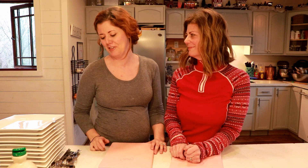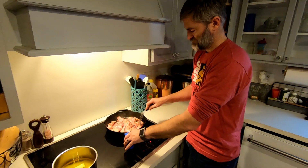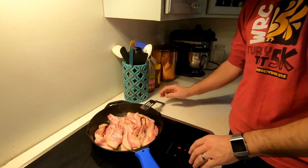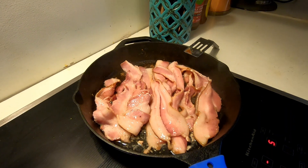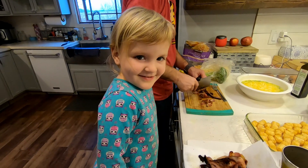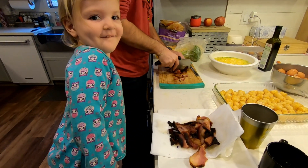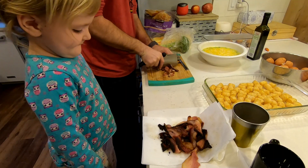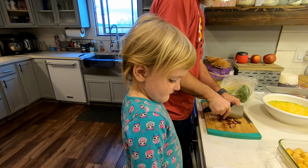Hey everyone, this is Chuck with the Hesitant Homesteader. Ben and I began this breakfast feast by preparing a breakfast casserole and spiced carrot waffles. Are you gonna eat all that bacon? Look at that yummy bacon! Maybe we should not cook — we should just eat all the bacon right now.